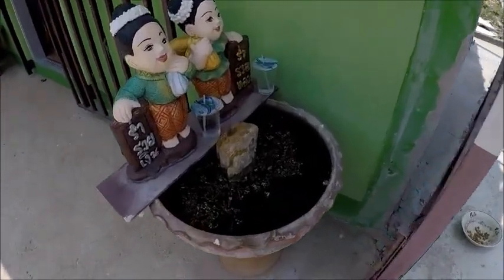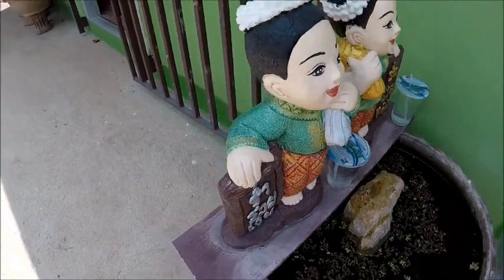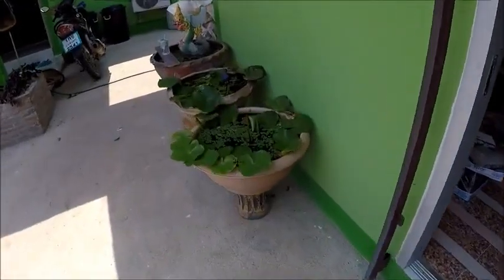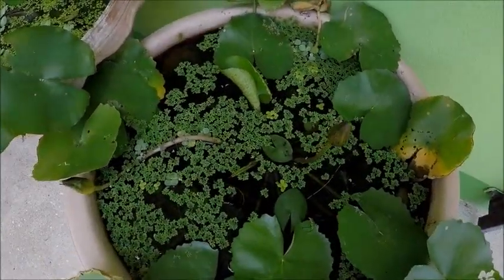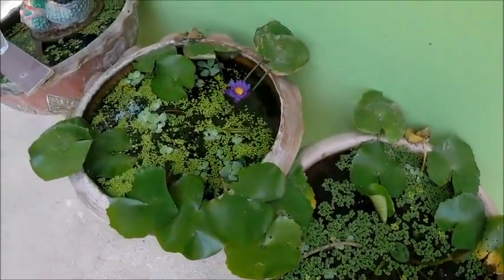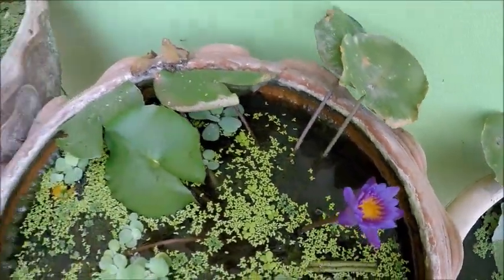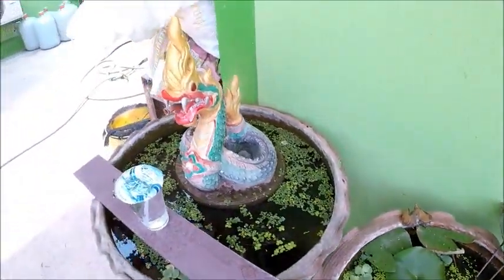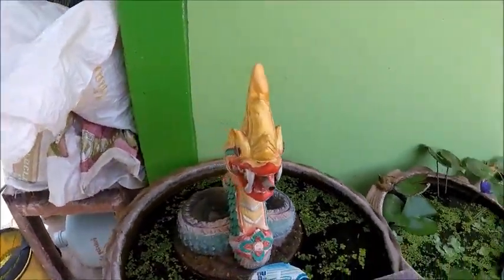We've got plants everywhere - we're trying to build up our stock of plants to take to the farm, as we're going to live there soon. We've got water lilies, little fish, oxygenating plants. Lilies are nice little flowers. And the Snakey God Angel, which is Toon's angel.